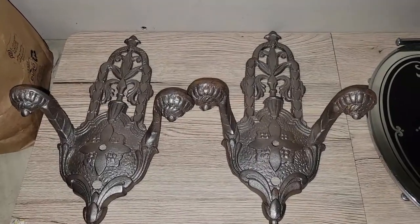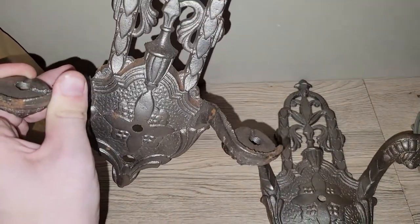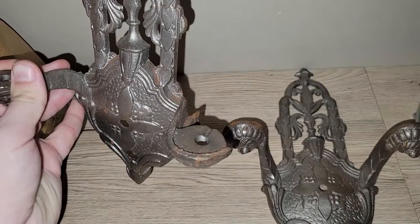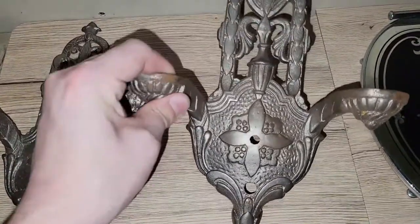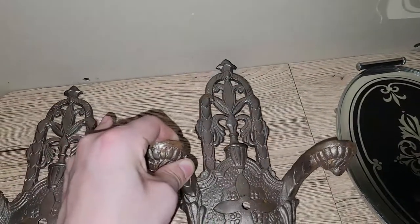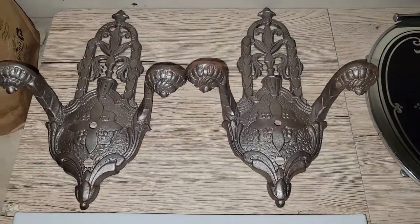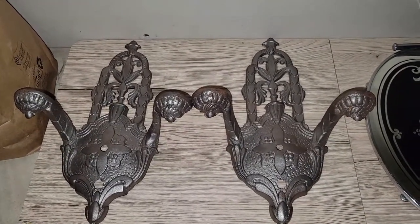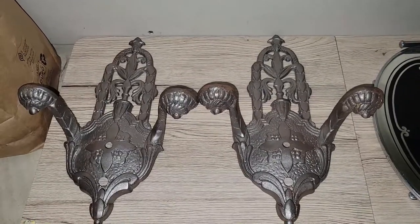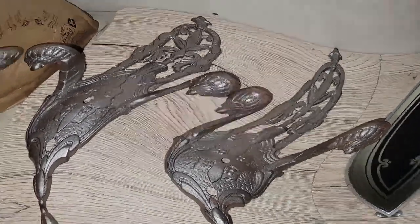I found these 1920s-1930s ornate heavy metal wall sconces. They need to be rewired — they need the sockets and hardware — but I got a set of two. Someone who likes this ornate style will definitely love these. If you see old hardware like this, pick them up because people buy them to restore older homes with original pieces. The quality from back then is just better than a lot of what's out there nowadays. I thought $7.16 was a really good price.